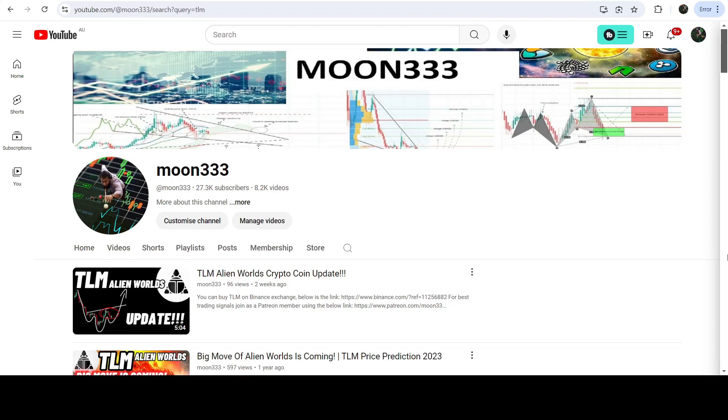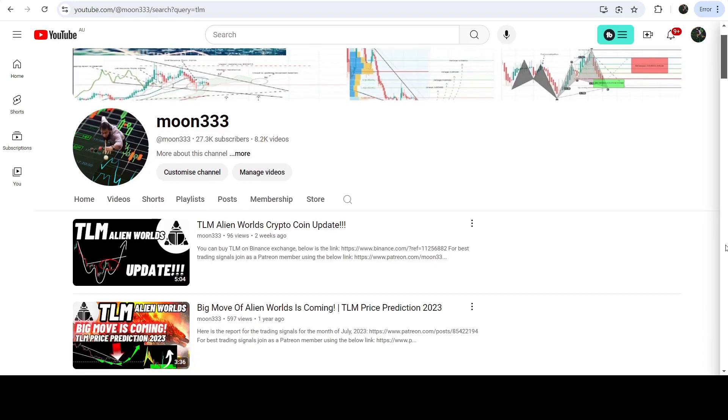Hey friends, this is Atif here. Welcome to the new update on TLM. As I showed in my earlier videos, TLM first broke out a very big falling wedge pattern, and after that it broke out another falling wedge pattern on the daily time frame chart. While moving inside that falling wedge pattern, the price also formed an inverse head and shoulders pattern. It was about to complete the right shoulder formation, and I was telling you that if the price breaks out the neckline of that inverse head and shoulders pattern, we can expect a very big pump.